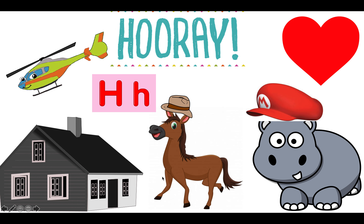Hooray! Nice job today, everyone. Look at all these fun pictures that begin with the letter H: a helicopter, house, horse, hippo, heart, and some hats. If you have a piece of paper and a pencil, draw a picture of something that begins with the letter H. Keep up the great work. Bye, boys and girls.